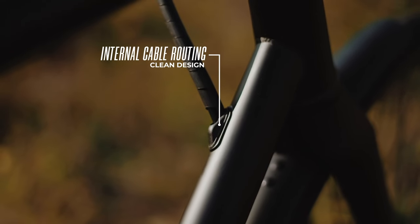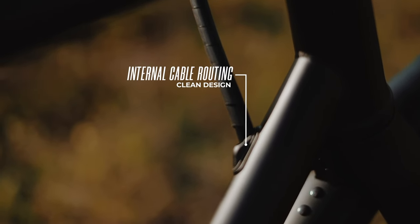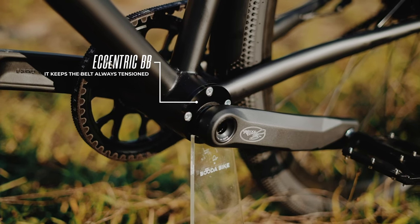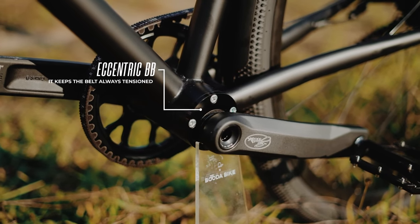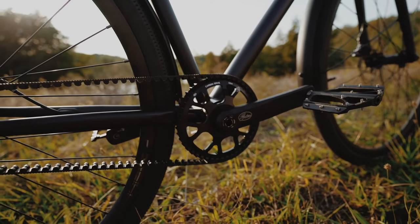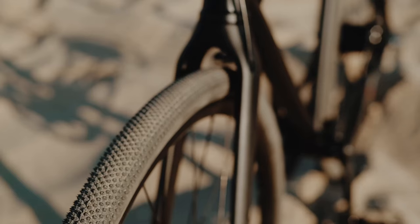Buddha Bike is currently the only manufacturer that routes the cable inside the bottom bracket for steel frames — something that can usually only be achieved with a carbon frame. We can do this because we use our own eccentric BB, a part we developed ourselves from scratch. It can be adjusted very precisely and the belt never comes loose.